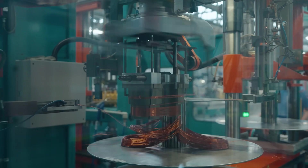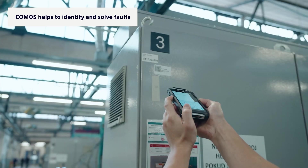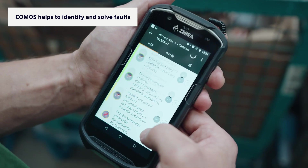Our team works in multi-shift operations and takes care of more than 2,000 machines and devices. Comos helps us to keep the plant up and running and it makes it easier for us to identify a detailed route to the cause of failures.